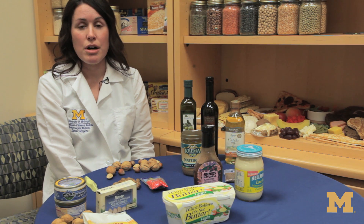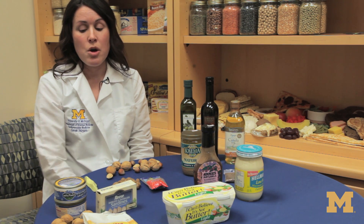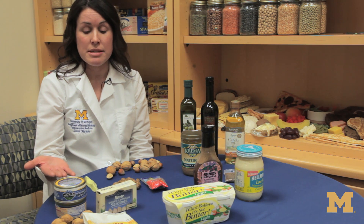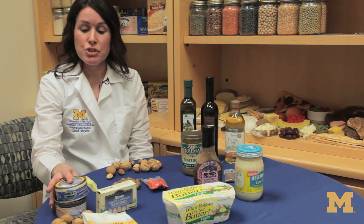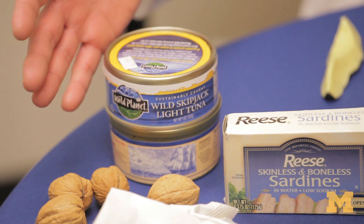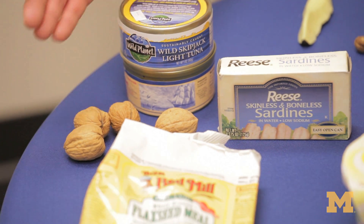Polyunsaturated fats also help lower cholesterol. We have a type of polyunsaturated fats called omega-3 fats. The main source is fish, including tuna, sardines, and herring. The plant sources include walnuts and flax seeds.